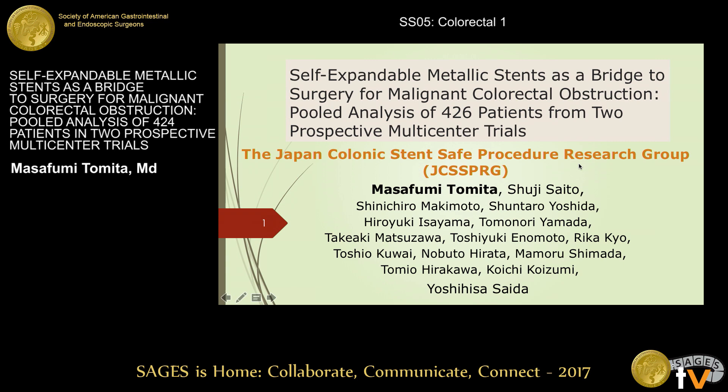Thank you for this great opportunity to present our recent work today. Before I begin, I just need to explain a minor discrepancy in the data. In the title of the abstract submitted to this conference, the title says 424 patients, but after data cleansing, the number of cases proved to be 426 patients.